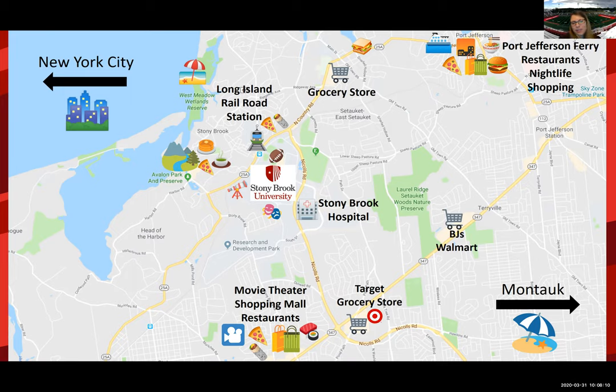Just south of campus we have the Smith Haven Mall. We have lots of restaurants over there, Whole Foods, Trader Joe's, Bed Bath & Beyond, and a movie theater as well. On the other side of Nichols Road is Target, and we also have a Walmart and BJ's in the area. We do have a bus system that goes around campus and off campus and can take you to a whole variety of these locations.